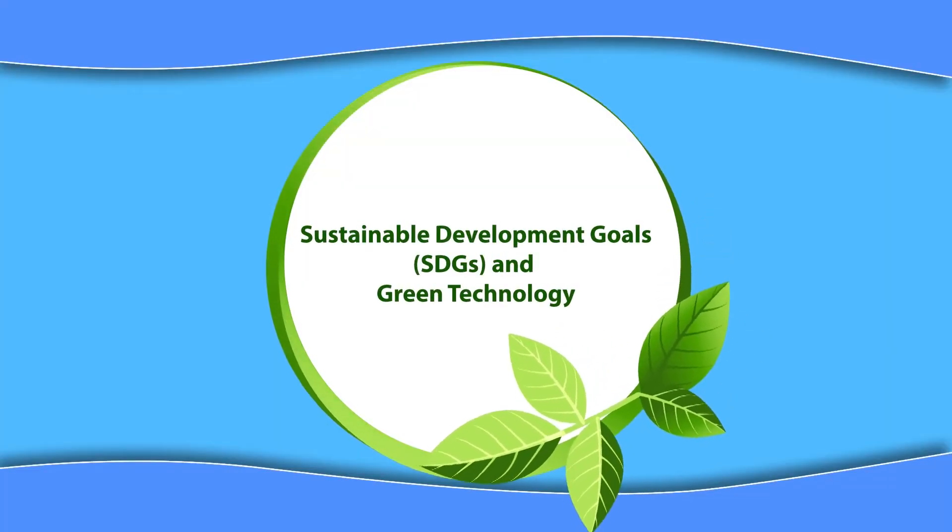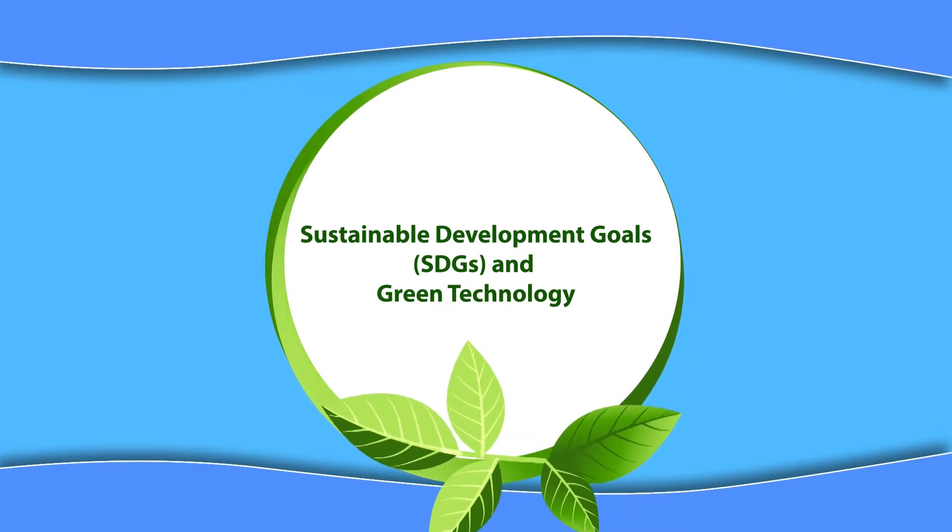Hello students, I'm Dr. Rachna Agarwal, Senior Assistant Professor in School of Vocational Education and Training at Indira Gandhi National Open University. Today's topic is Sustainable Development Goals and Green Technology — how we can imbibe from the Sustainable Development Goals and practice green technology, what actions are needed, and how technology can already be environment-friendly and sustainable.